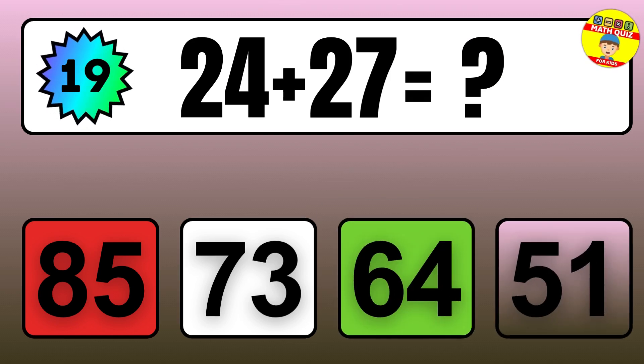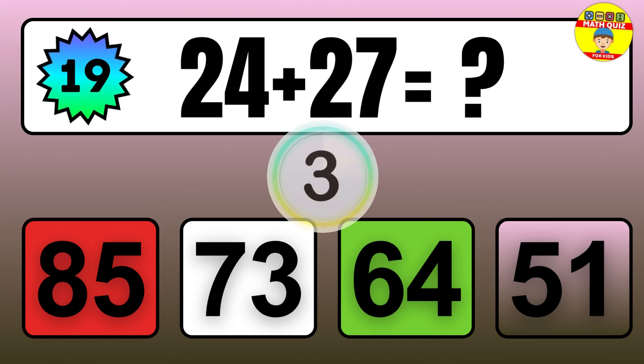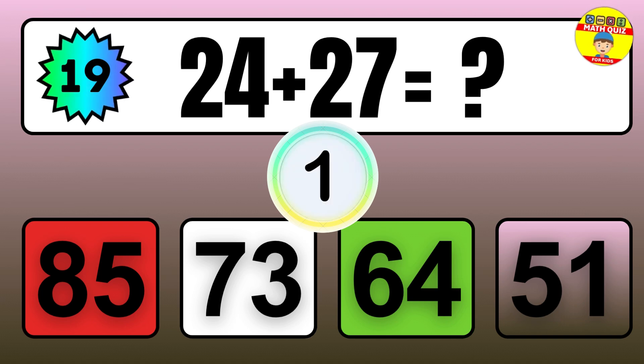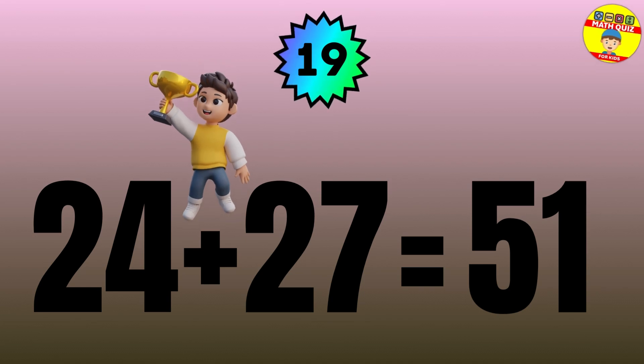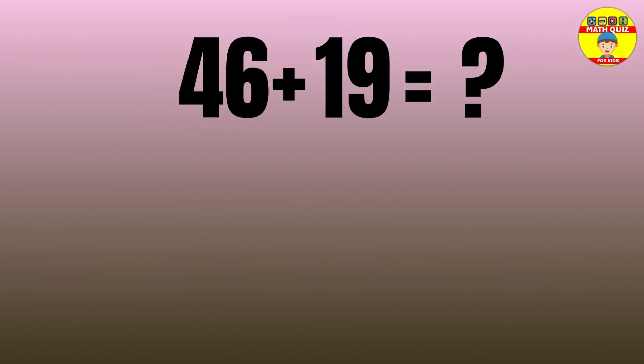Question: 24 plus 27 equals what? The answer is 24 plus 27 equals 51.